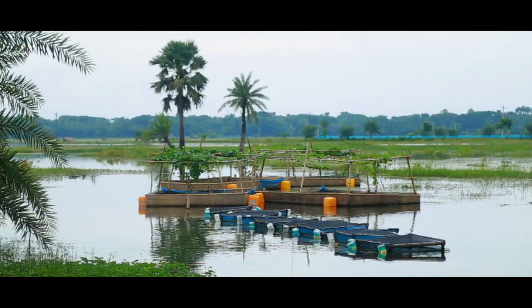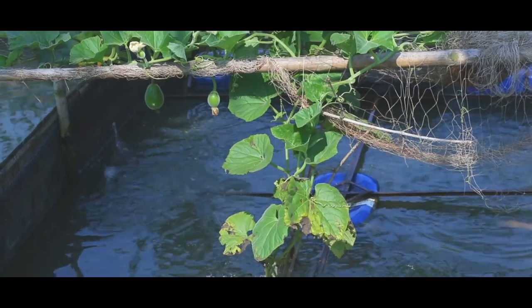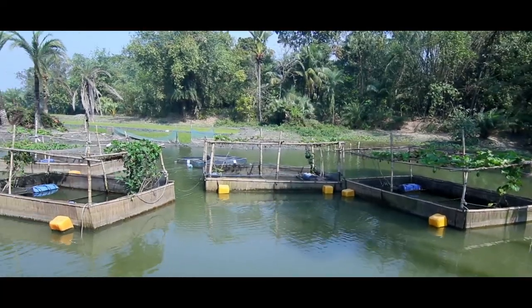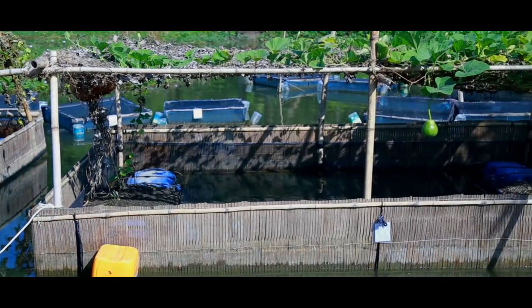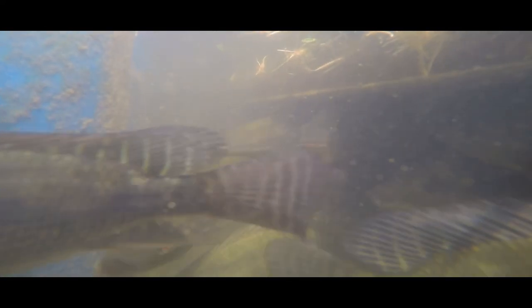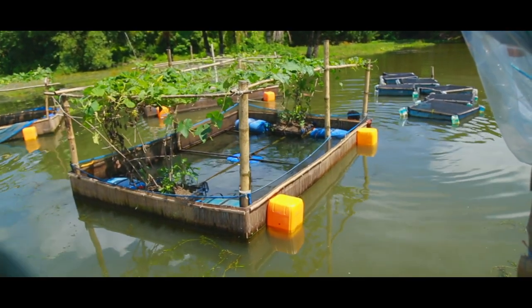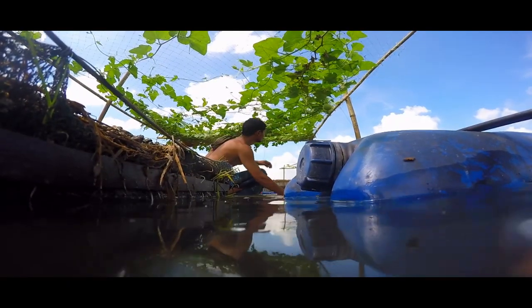The aquageoponics system is a remarkable innovation which allows farming of fish and vegetables together. A cage is constructed under this system where vegetables are planted in an attached floating tub and fish are farmed inside the cage in water. The vegetable cultivation process purifies the water and the waste produced by the farmed fish supplies nutrients for the vegetables.